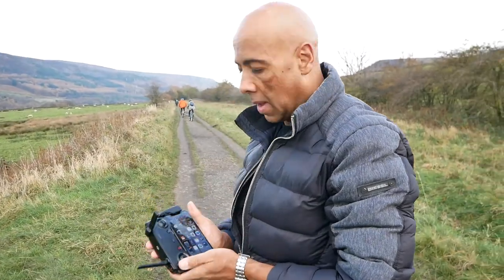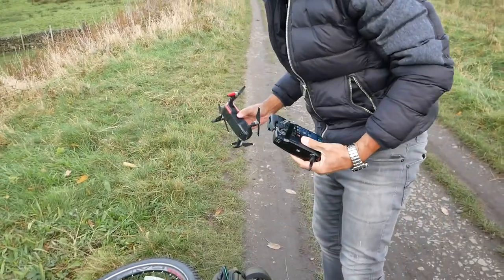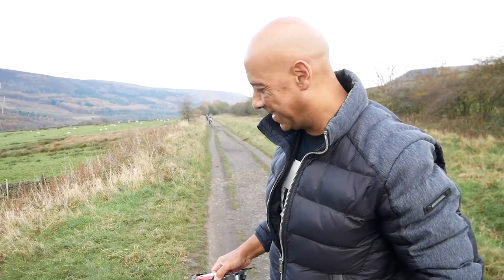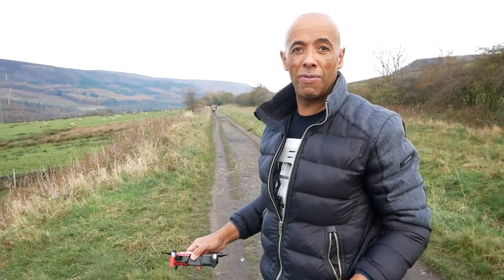What are you doing there Ivan? Setting up the drone. We're going to fly our DJI Mavic and see if we can get some good shots of the reservoir in this beautiful area, because it's pretty cool.